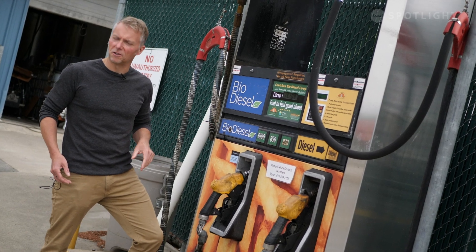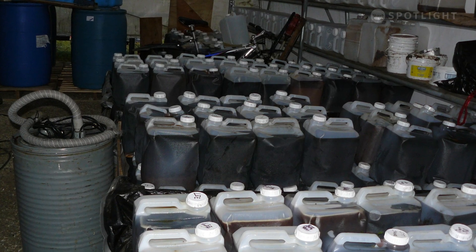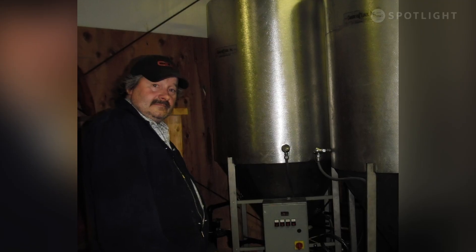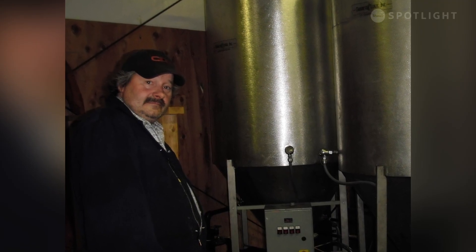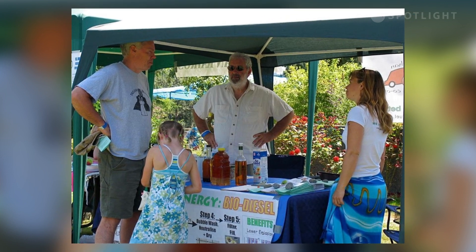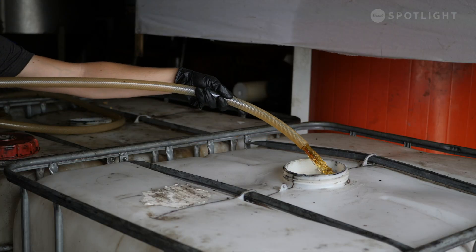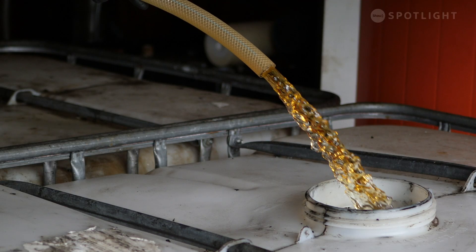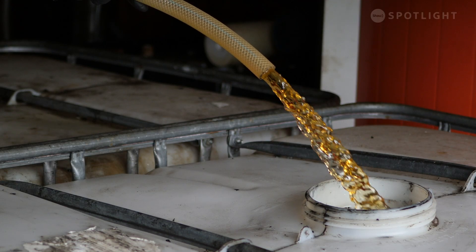Brian Roberts started making biodiesel in his backyard in the early 2000s. From there, he helped form the Cowichan Biodiesel Cooperative, which started selling their products at the Duncan Farmer's Market. It was almost as political as it was environmental — he really wanted to know where his fuel was coming from. After selling over 600 liters in one day at the farmer's market, it was time to come up with a better solution.